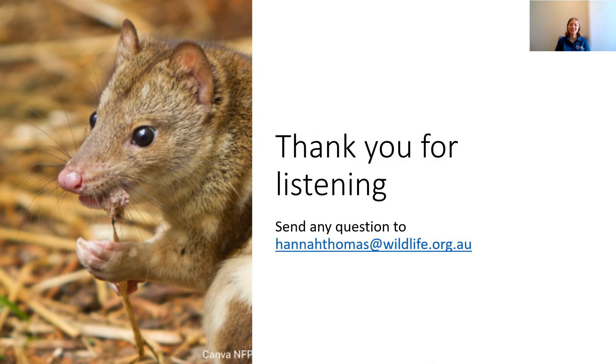Thanks for listening to this presentation on Spotted-tail Quolls in Logan. If you have any questions or would like to reach out, my email address is on the slide below.